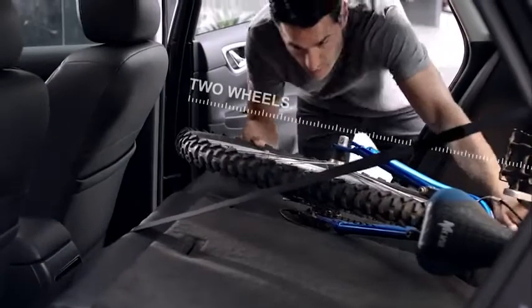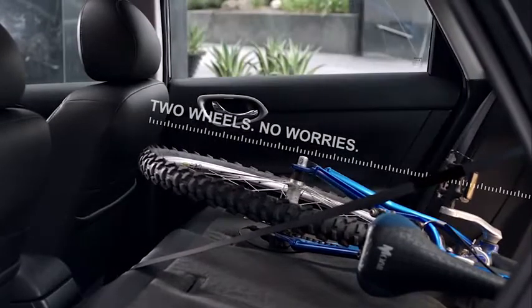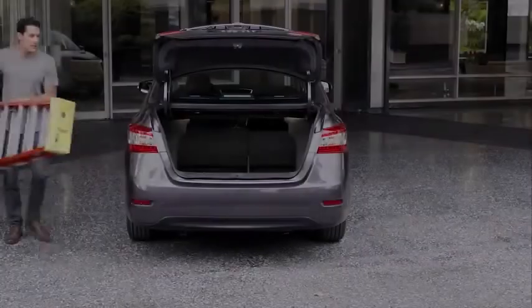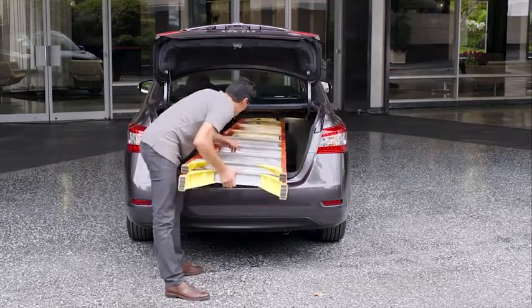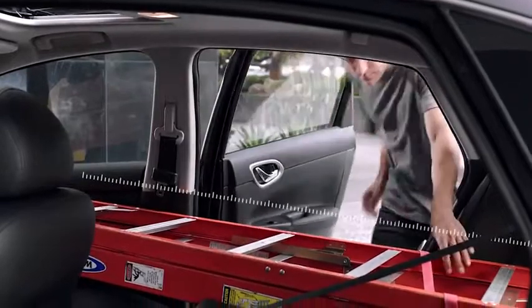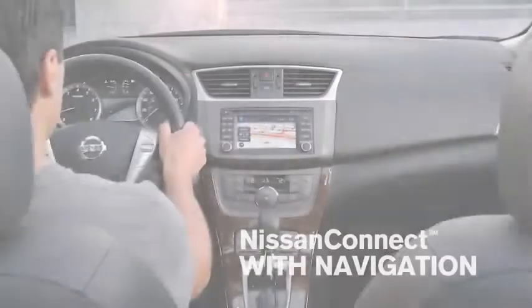And if that's not enough, fold down the seats — now you can hit the bike path wherever you are without having to pedal all the way home. And for oversized items like an eight-foot ladder, the front passenger seat folds down. Just slide and secure, because you never know when you might need a different kind of lift.